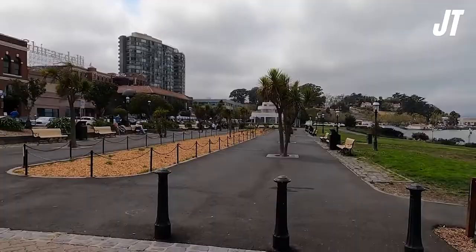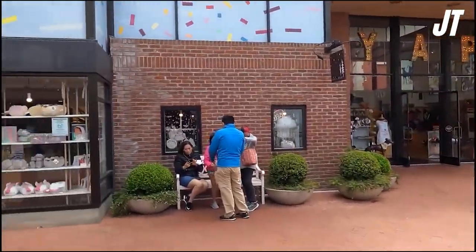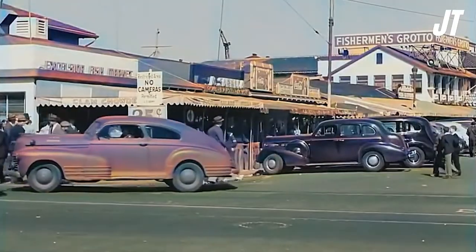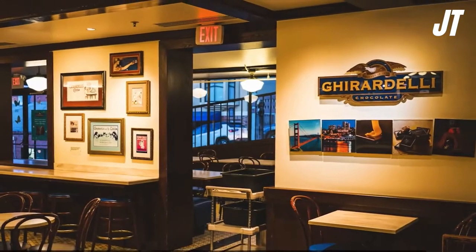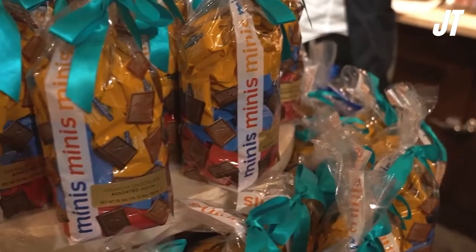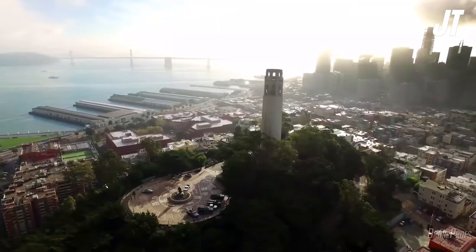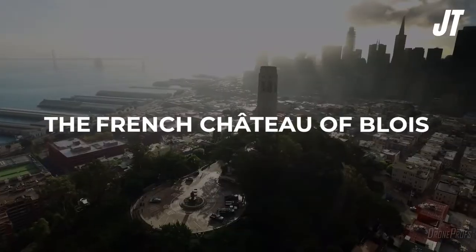Ghirardelli Square is located in the Fisherman's Wharf neighborhood and is surrounded by stores, galleries, and restaurants in restored industrial buildings. The square was established in 1964 and was the first of several initiatives to revitalize deserted industrial complexes. Ghirardelli's former red brick chocolate factory has been transformed into a destination for people looking to shop, enjoy the arts, or enjoy a delicious meal. This is a terrific location for chocolate enthusiasts. Its belfry, constructed in 1916, is based on the one at the French Chateau of Blois.